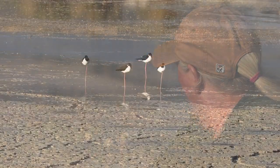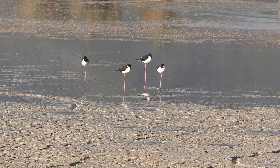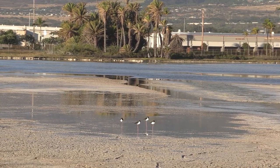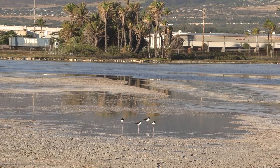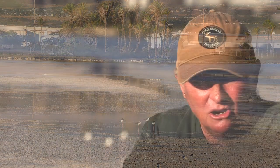The birds we have around us immediately are our year-round residents — that's the stilts, the Hawaiian stilts, or aeo. As you can see right there, we've got a bunch of them. Of course there would be more when there is more water in the pond. They have the largest population numbers here.